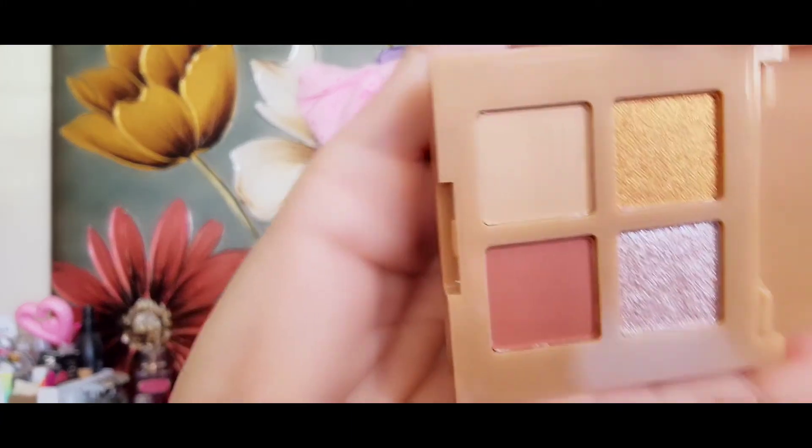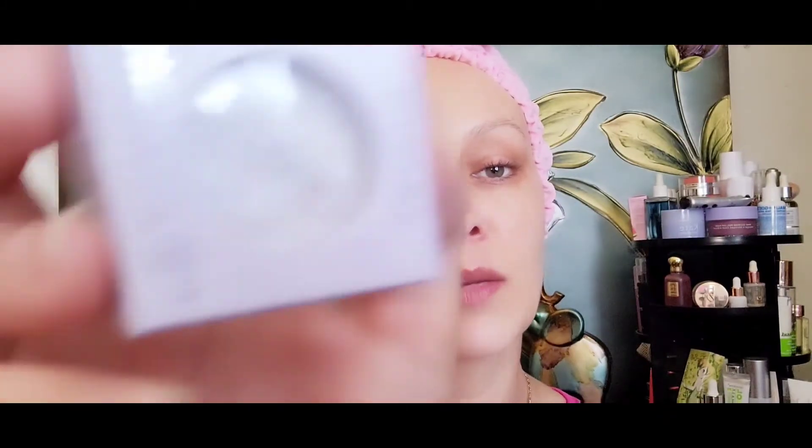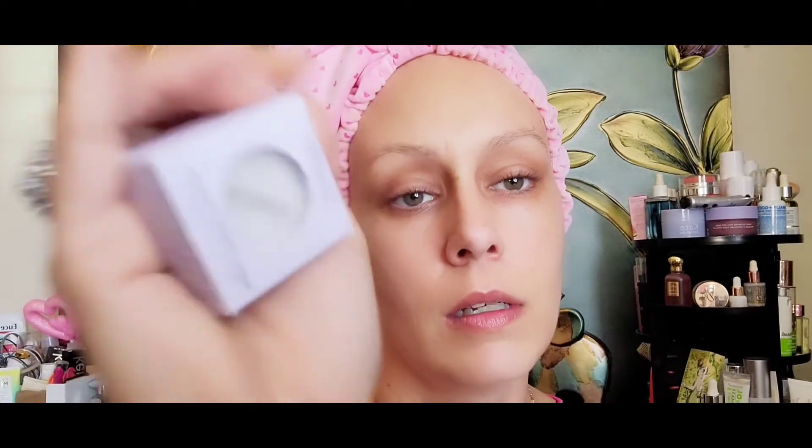I also have another Complex Couture palette coming — it's going to be put into a future giveaway because I don't want to waste it; I want to share. ColourPop also sent over new ones for the shadows that came in shattered. I repressed them and told them everything was fine, but they still re-sent new ones.